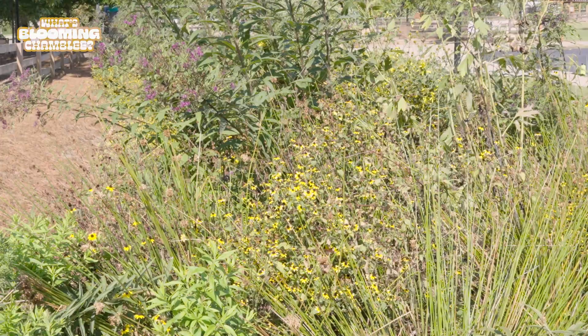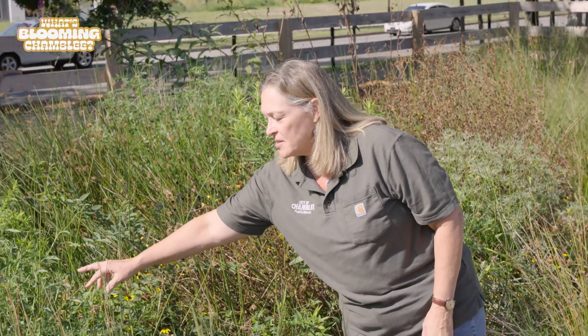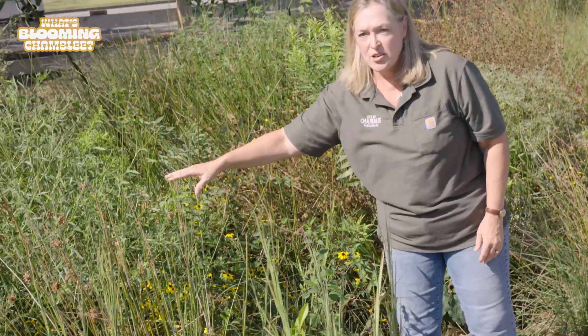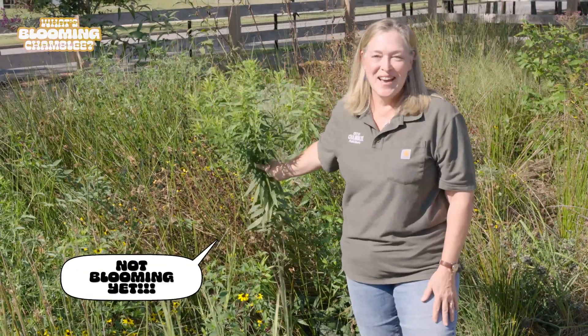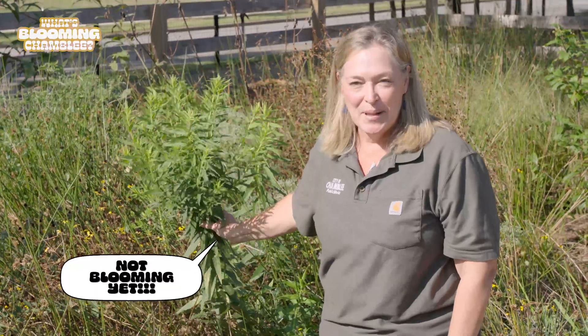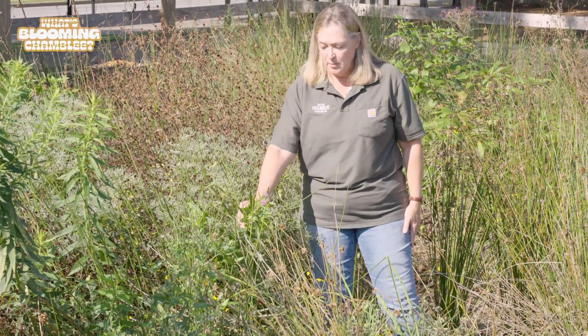Some of these planted themselves. This is one we didn't plant, but it often establishes itself in natural areas and it is native — it's called boneset. We also have goldenrods that planted themselves, and this is swamp milkweed with this pink bloom on it.